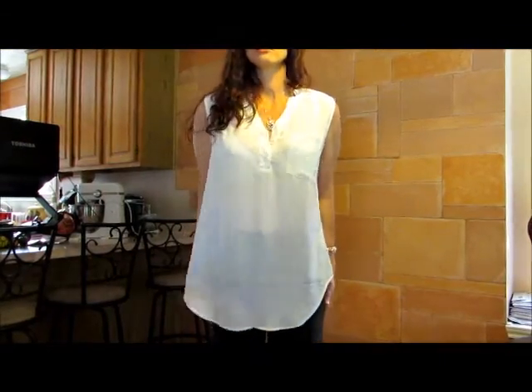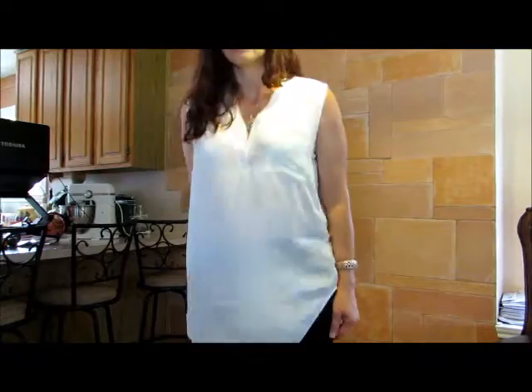And I hope that gives you a good view of this adorable little shirt.